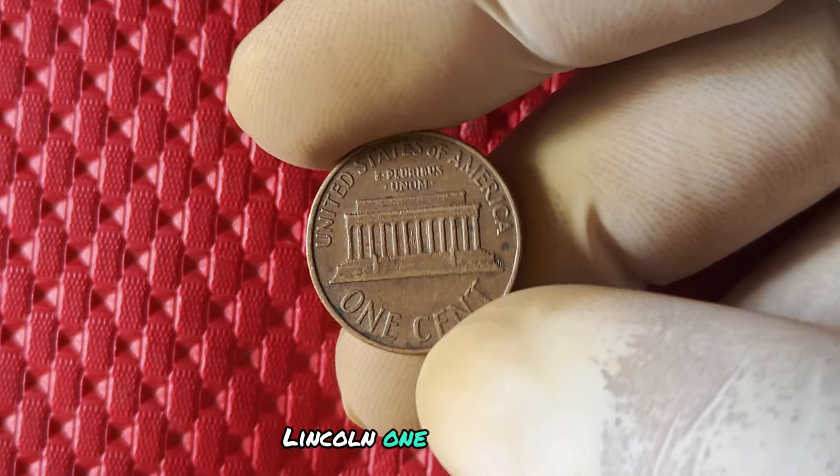If you're interested in selling your 2019 no mint mark penny or adding it to your coin collection, there are a few options available. You can try selling it through online marketplaces such as eBay or Etsy, where collectors often flock to find rare and valuable coins. Alternatively, you could reach out to coin dealers or attend coin shows to get a better sense of the market value of your coin.